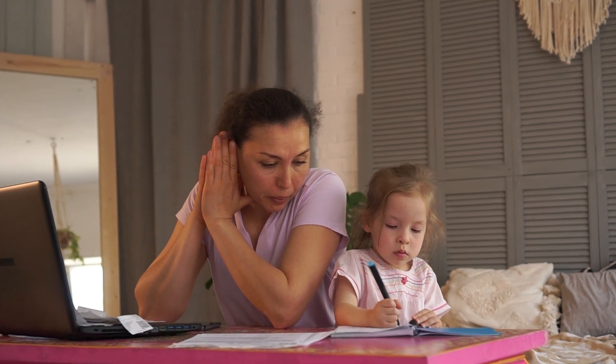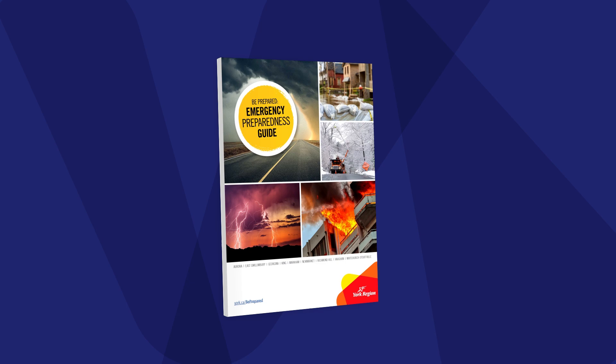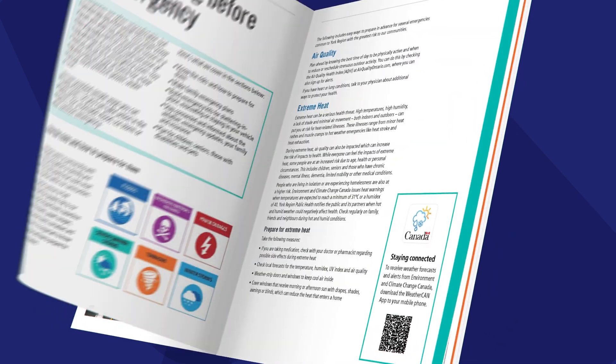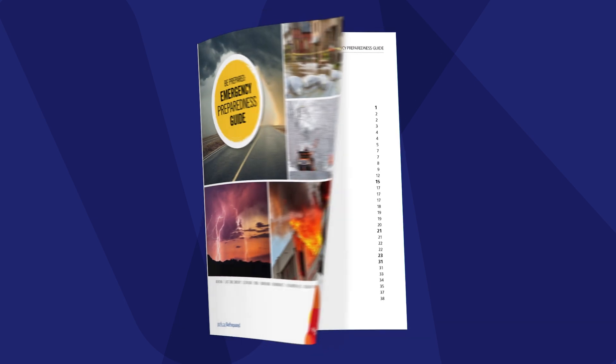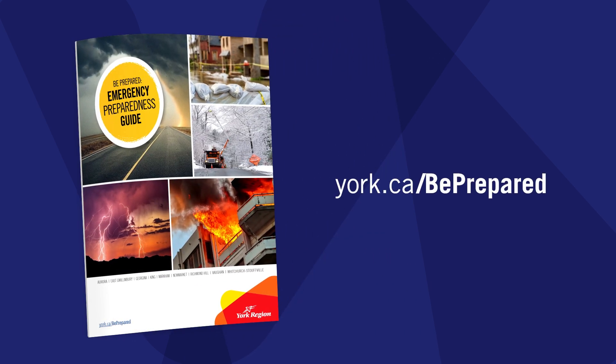Emergencies can be stressful, but being prepared can help keep you, your family, and your community safe. For a full list of items you should include in your shelter-in-place kit and go-bag, and for more information on how to stay safe, check out York Region's Emergency Preparedness Guide at york.ca/beprepared.